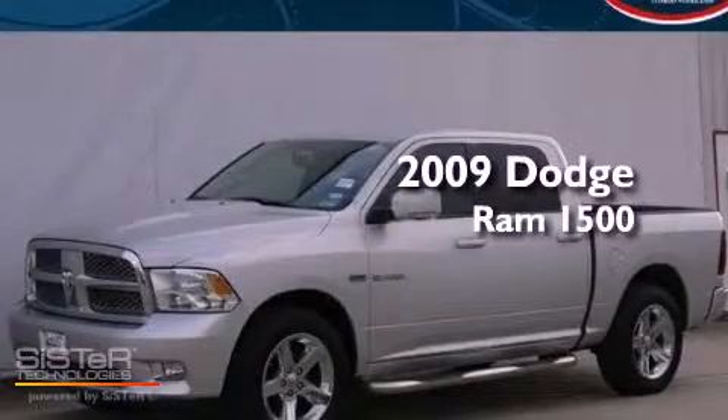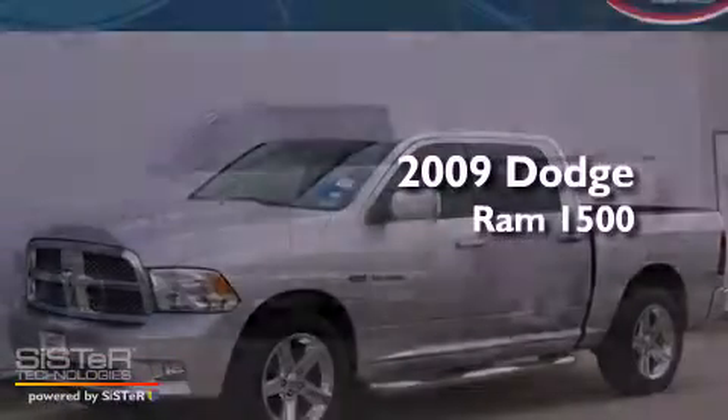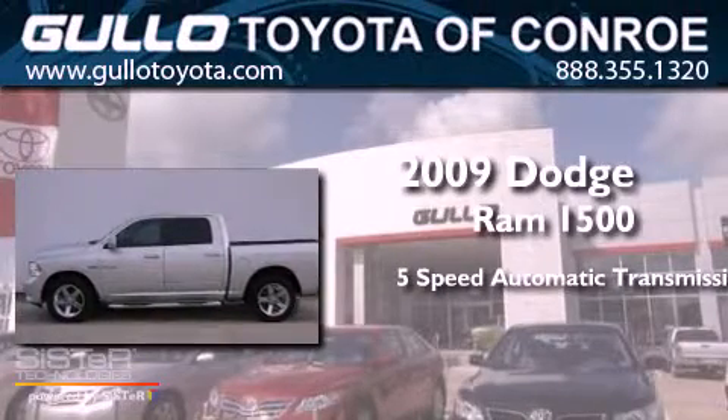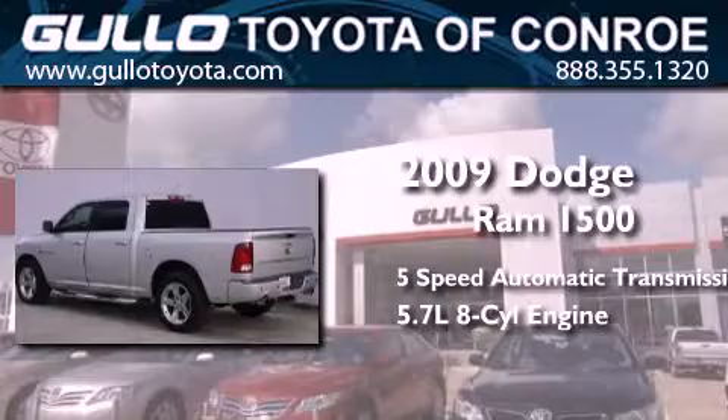This is a 2009 Dodge Ram 1500. This truck has a 5-speed automatic transmission and a 5.7-liter V8.